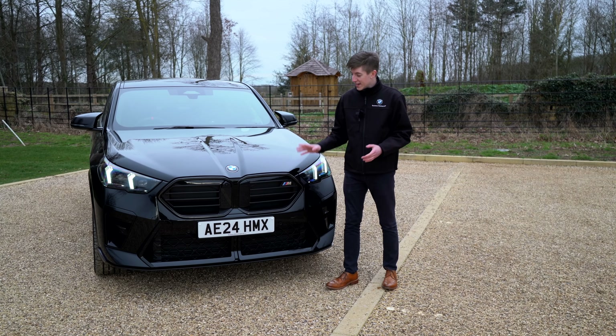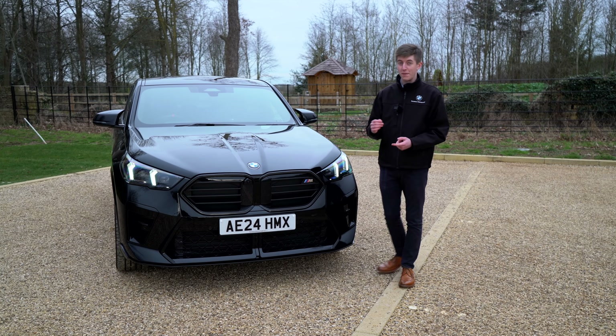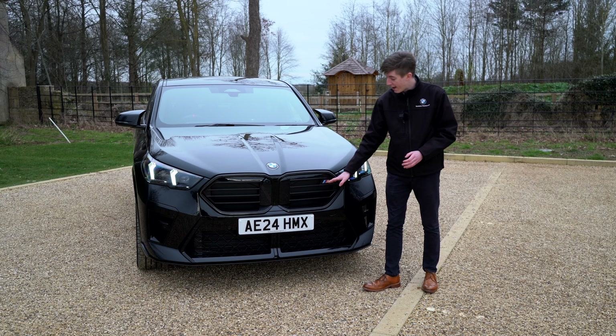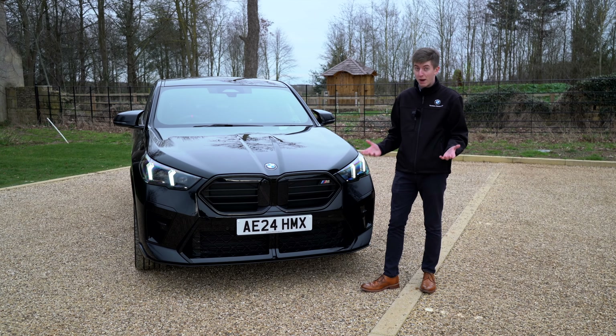To go with the M essence of this M35i, we've got a mesh grille just like those on the BMW M3 and M4, to really fatten it up and give it that M character it deserves. And to go with that, an M badge on the centre here to show that it is the M35i variant — the most powerful combustion variant.